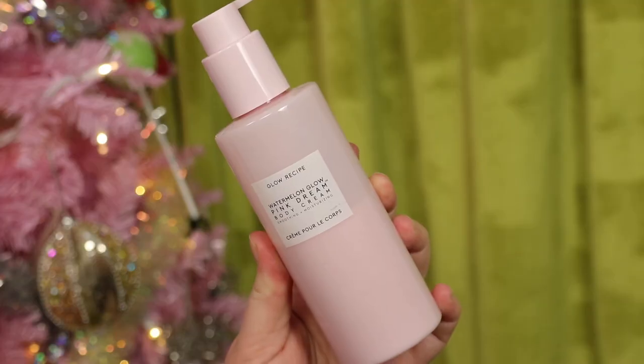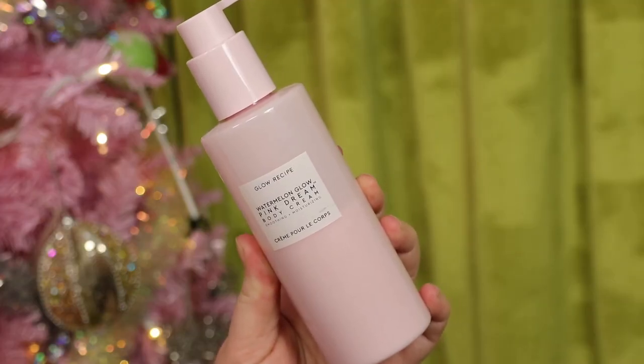This is a product from Glow Recipe — the Watermelon Glow Pink Dream Body Cream. I really love this. I have about half left. My partner Sam uses it the most when he gets out of the shower. I believe it has acids in it to help with skin texture, and it smells really good. I get on with most Glow Recipe products, and I'm happy with this purchase — I would repurchase it.